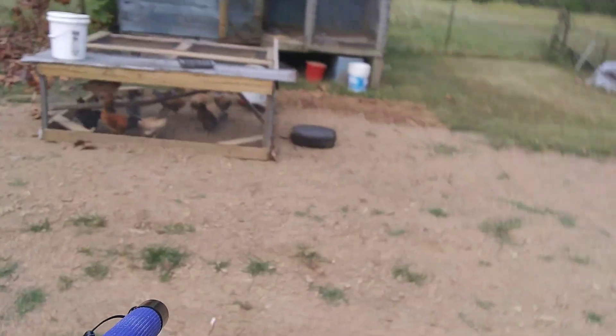We let the others out to free range today — they're following us around. We got about 20 of them that hatched out of the incubator, about 3-4 months old now.